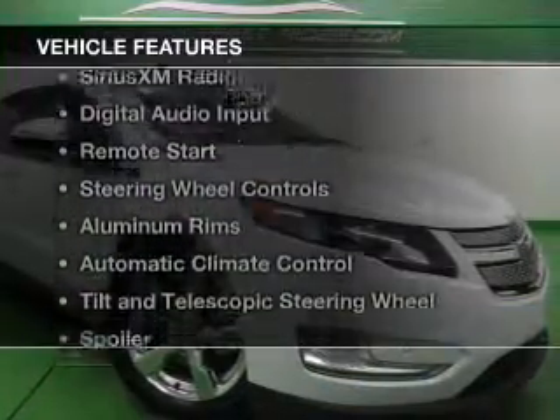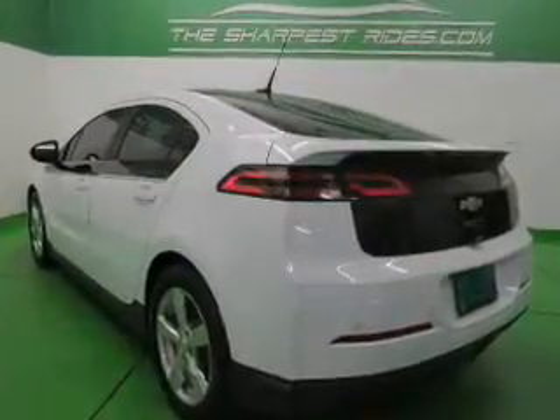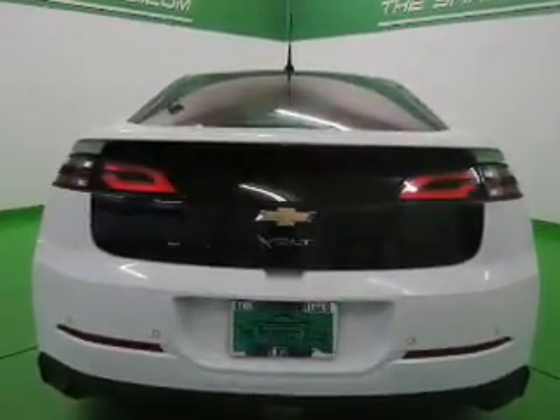The features include Internet connectivity, Bluetooth connectivity, Sirius XM satellite radio, digital audio input, remote start, steering wheel controls, aluminum rims, automatic climate control, tilt and telescopic steering wheel. A spoiler.